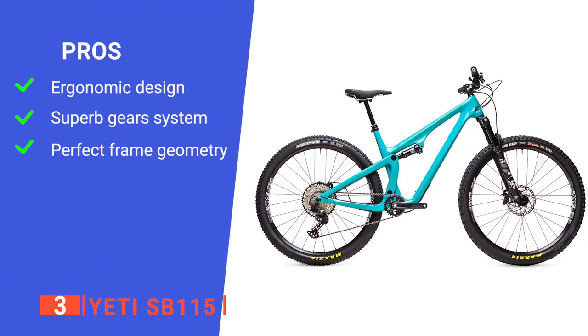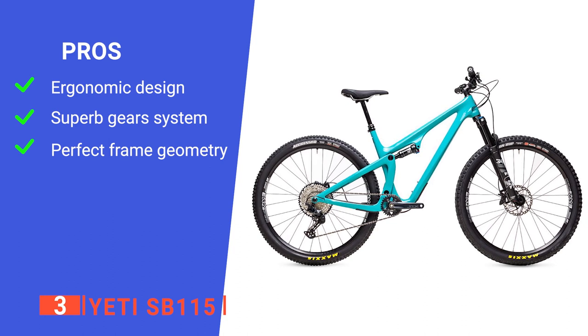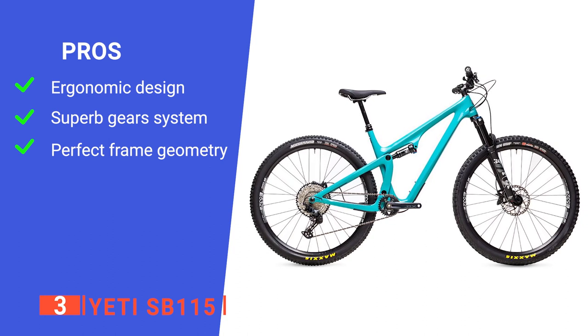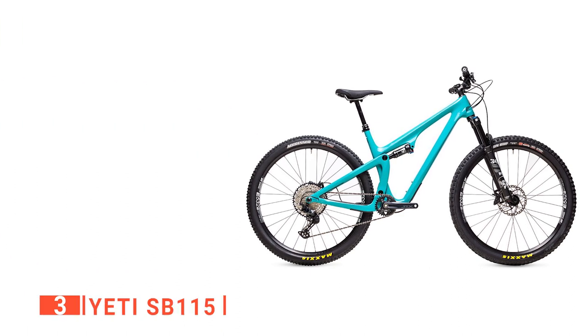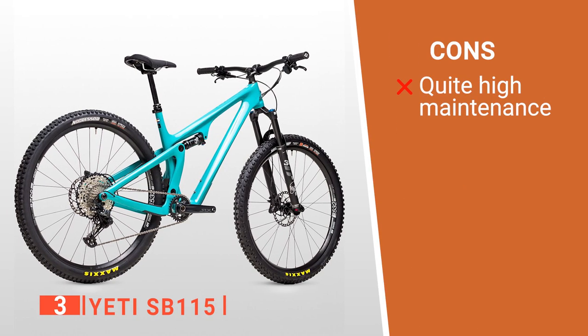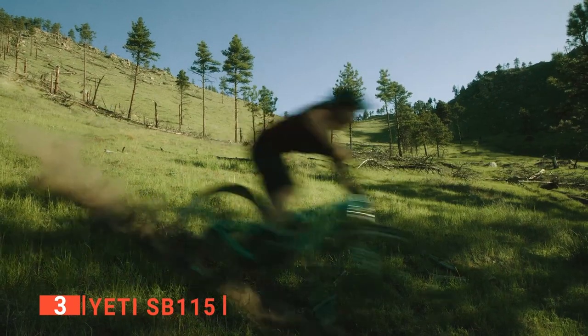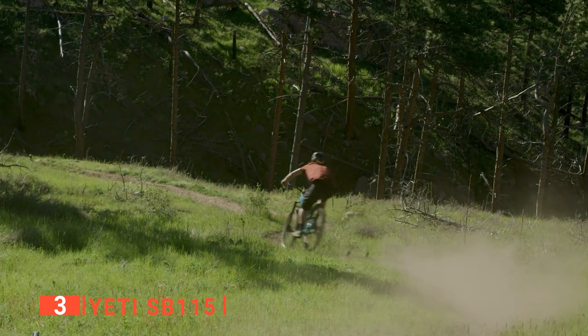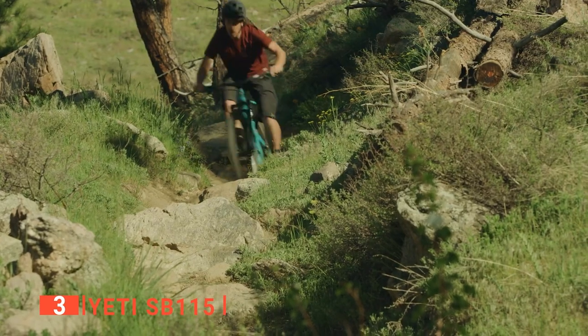Its pros are it brings great quality of life features to improve your experience, its well-designed gears give you the most control for climbing and descending, and its body is specifically designed for maximum balance and agility. However, the upkeep for the Yeti might be too much for some people. The Yeti SB115 provides excellent balance and quality of life features, making it ideal for new and veteran riders looking to go further for longer.